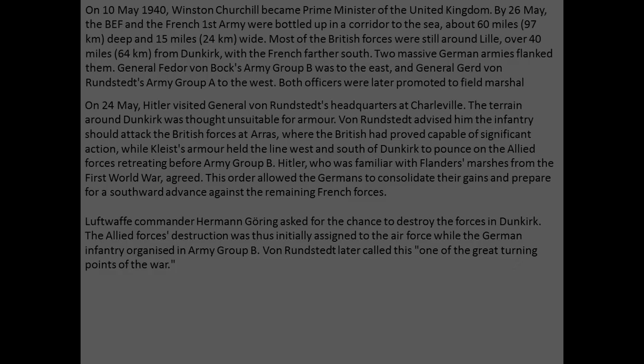On the 10th of May 1940, Winston Churchill became Prime Minister of the United Kingdom. By the 26th of May, the British Expeditionary Force and the French First Army were bottled up in a corridor to the sea about 60 miles (97 kilometers) deep and 15 miles (24 kilometers) wide. Most of the British forces were still around Lille, over 40 miles from Dunkirk, with the French farther south.